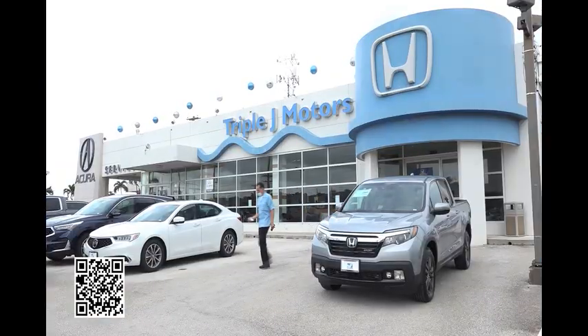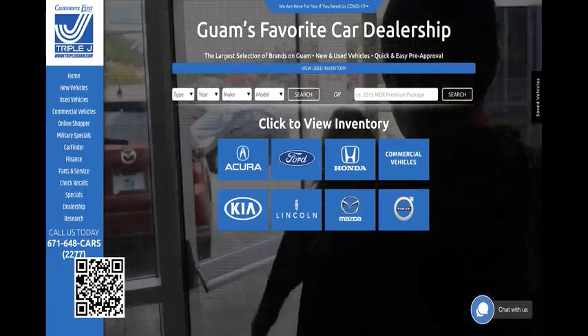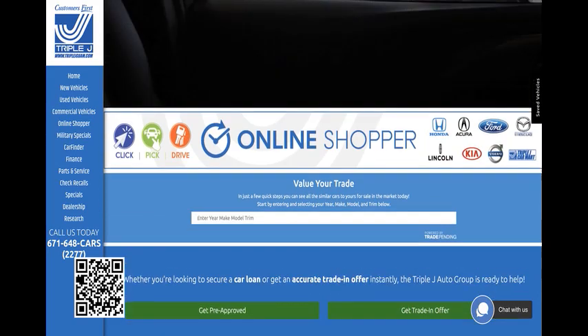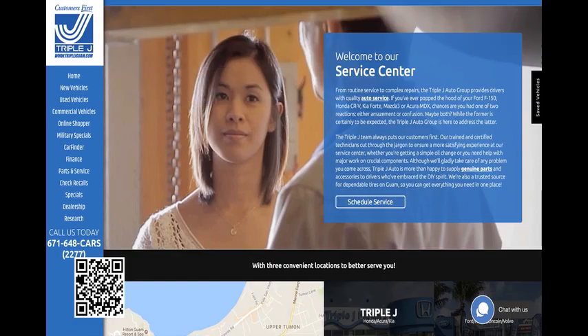Hafa Adai and welcome to another episode of Cruising. Not exactly ideal conditions today — normally I'd be outside walking around the car, but it's raining quite a bit, so we decided to sit here in the vehicle. I'm out in front of the Triple J Honda dealership in Tamuning. They're open, and if you're not too confident about going out in public, you can go to carsguam.com — they've got their full inventory and some great deals up there.